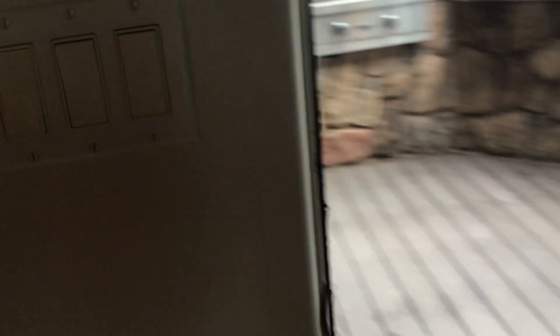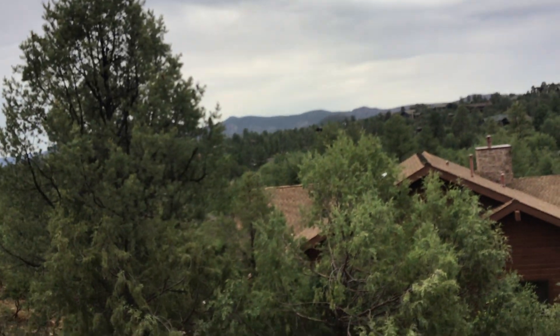Then we have this entire living room. And if we go out here, we have a beautiful Arizona view in the mountains.